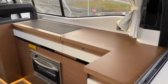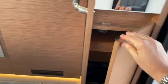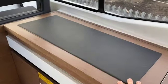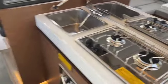Obvious wine storage, Waeco fridge freezer unit in there, Eno oven next to it, twin gas burners and obviously a sink with hot and cold water next to it.